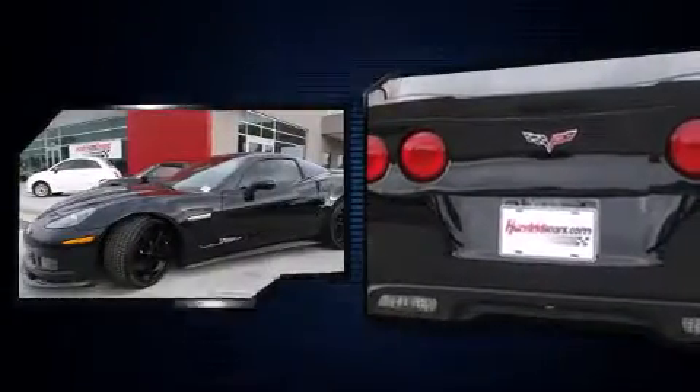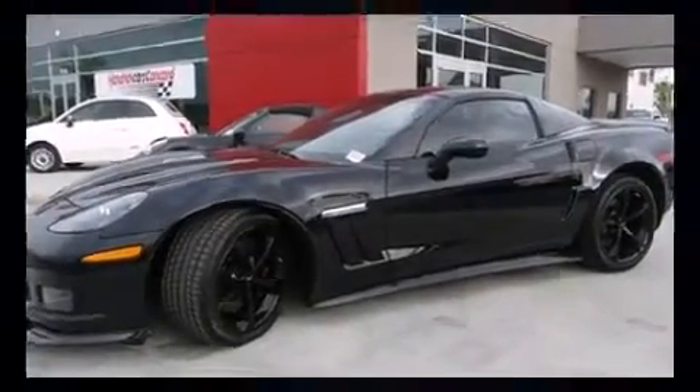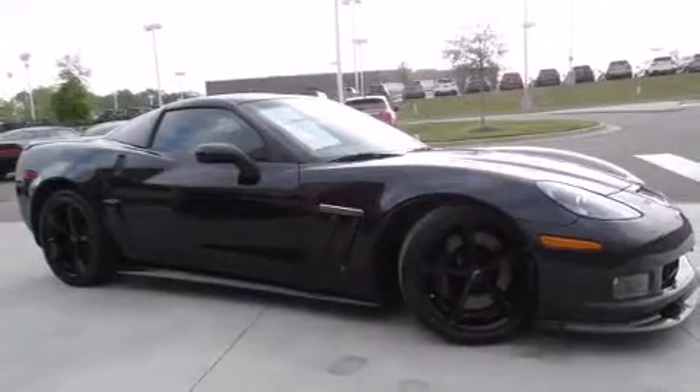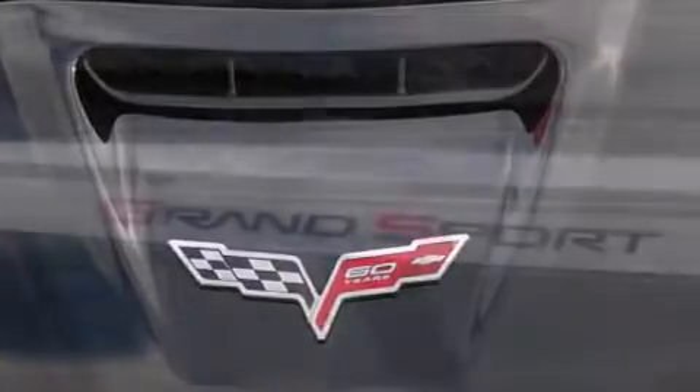Top features include front dual-zone air conditioning, one-touch window functionality, automatic dimming door mirrors, and power seats. With high-intensity discharge headlights illuminating your path, you'll always appreciate maximum visibility.